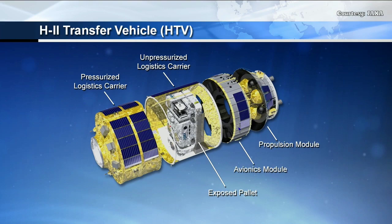The exposed pallet is actually accessible once HTV is docked to the International Space Station — accessible robotically. Towards the top of this view you can see where that grapple fixture is, where the robotic arm will pull the pallet and the lithium-ion batteries out from the unpressurized logistics module.